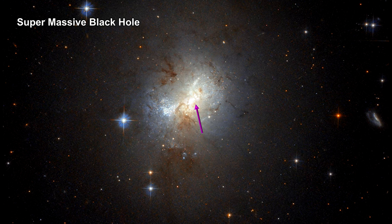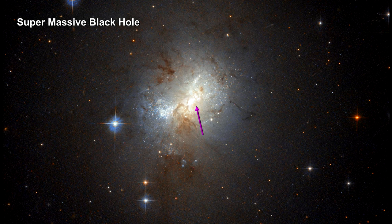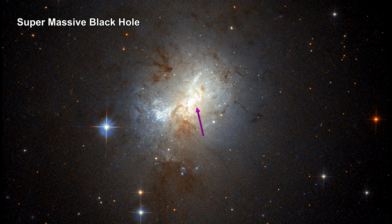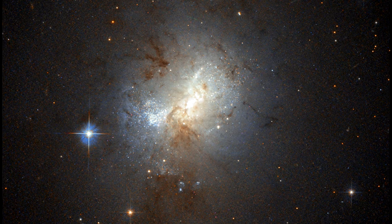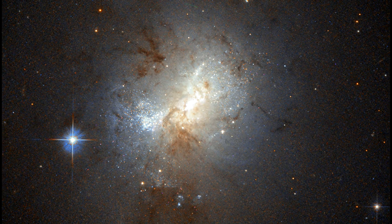The origin of the central supermassive black holes in galaxies is still a matter of debate. Do galaxies form first and then crash material at their centers into black holes? Or do pre-existing black holes gather galaxies around them? Or do they evolve together? Or could the answer be something else entirely?